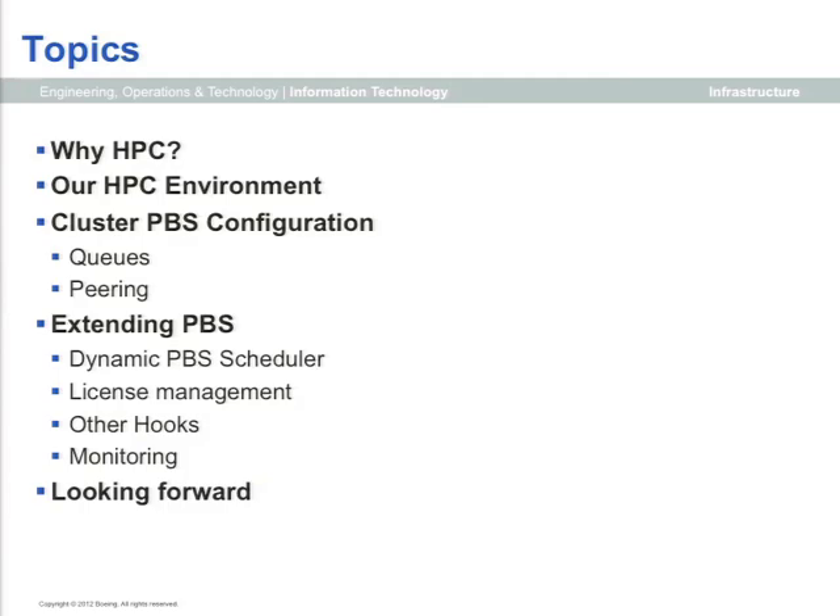I'm going to touch briefly on why we do HPC, somewhat from a commercial aircraft point of view. We'll look at our HPC environment, then talk about how we've extended PBS in areas of monitoring and scheduling, and finally take a brief moment to look at a couple of forward-looking projects.